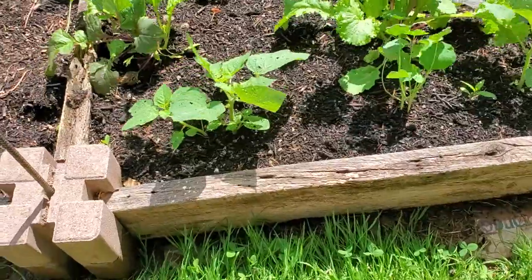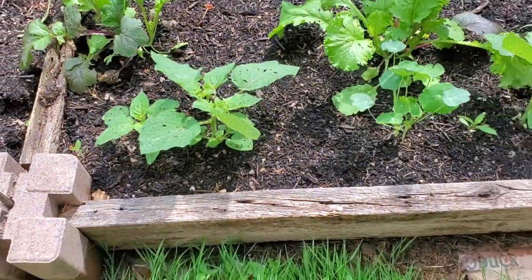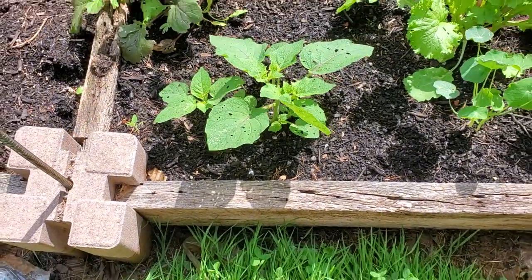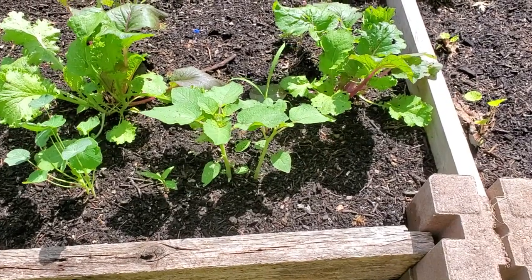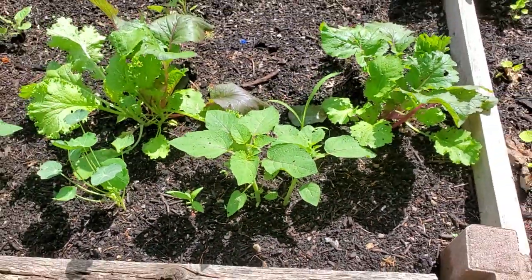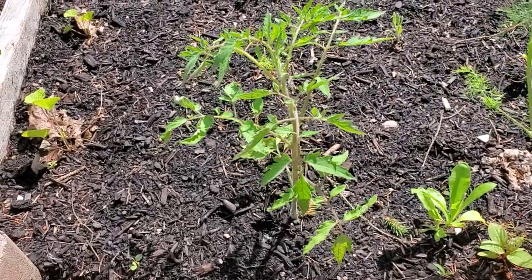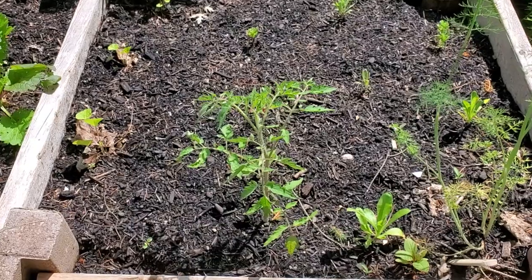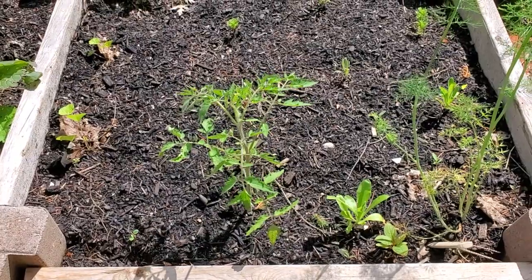I also have these tomatillos planted — these are Pineapple Tomatillo. I sowed two and I'll have to thin to one, because there's not enough space. I'll cut the stem of the smaller one down to the ground and just leave one to grow. And then this is a mystery tomato — I know I documented it, I just have to go back to my journal and look it up. This was one I planted as an afterthought. I know for a fact it's a determinate variety; it might be Ace 55, but I'll double check.